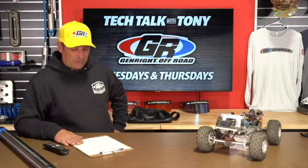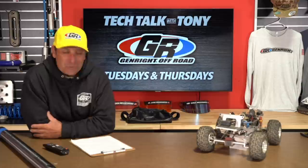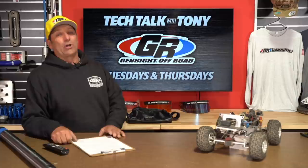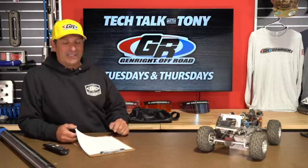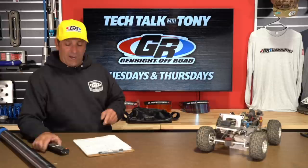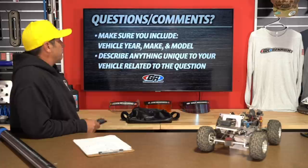Welcome everybody, good afternoon. I'm Tony Pellegrino and thank you for joining us for another edition of our Tech Talk on Tuesdays and Thursdays, today being Tuesday. I've got Debbie, Alex, and Jamie here in the studio. We've got a very exciting show — by popular request, almost 500 of you filled out that form on our website, so now we know all the topics we need to cover. Suspension was one of those. Make sure you include the year and model of your Jeep when asking questions.